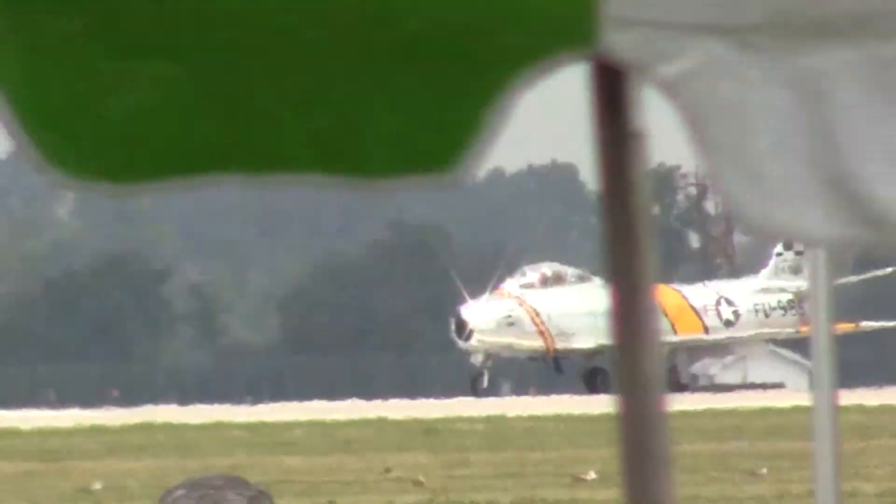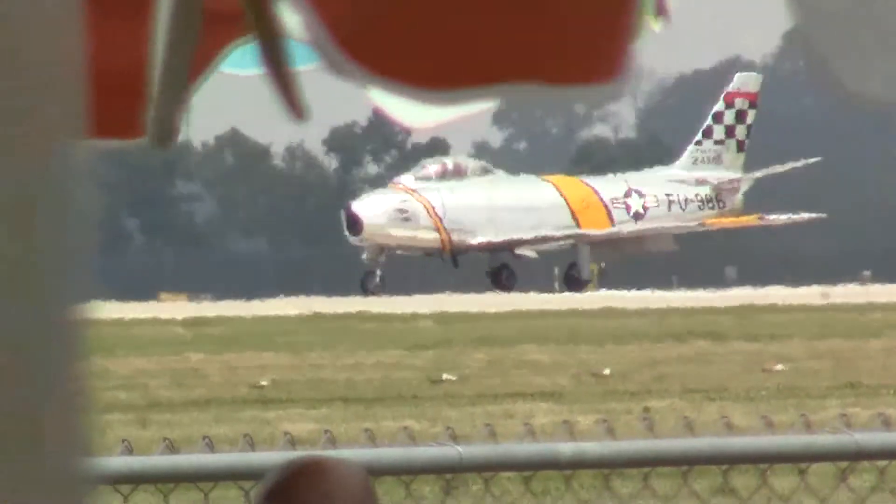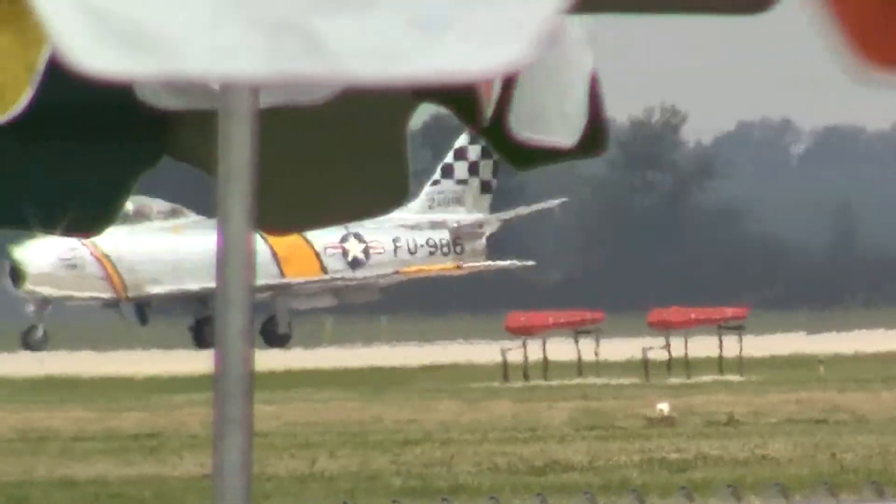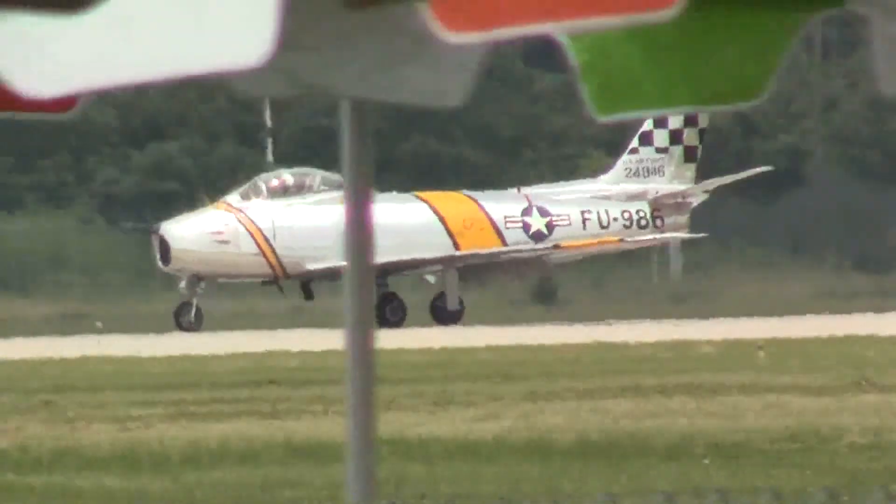Off to the right, on the takeoff roll now — from up in Indiana, his name is Paul Wood. He is flying the North American F-86 Sabre Jet.